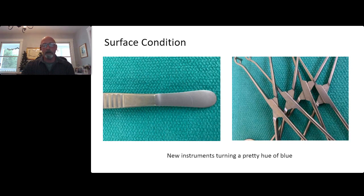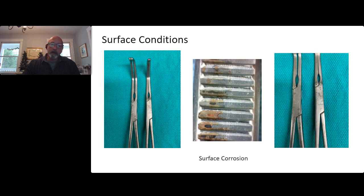This year I had a presentation where brand new instruments were turning blue. I thought it was pretty cool, but the customer wasn't happy since they were brand new. There are many influences behind something like that, and we'll dig into that as we go through the presentation.